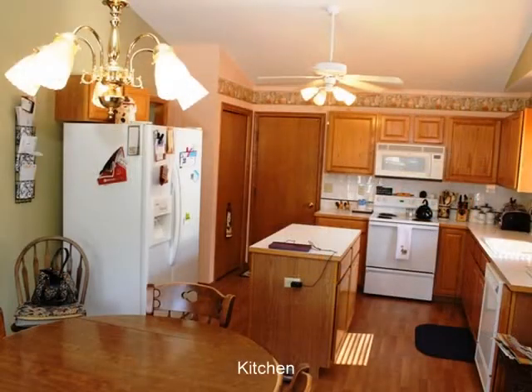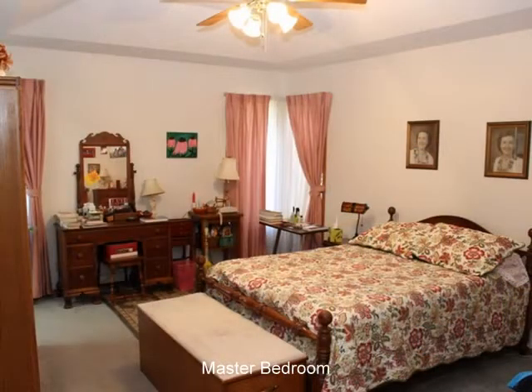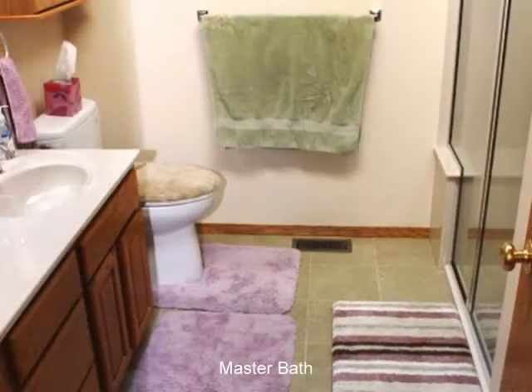Walk-in closet, updated master bath with dual sinks, updated countertops and fixtures, new double shower installed, and ceramic tile flooring.